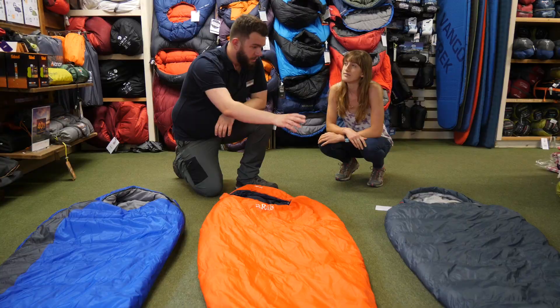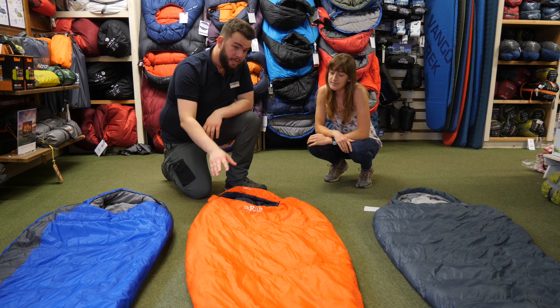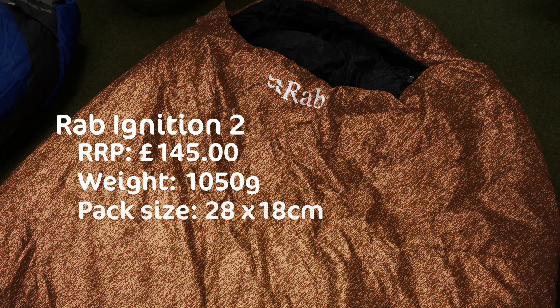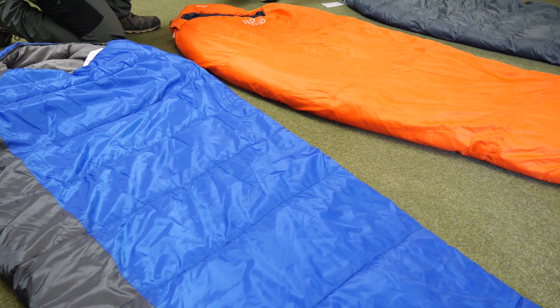As you can see, I've got the down bag here — a bit thinner, a bit lighter, and at the same time a little bit warmer. But the synthetic bag here, you're not looking at much more in terms of weight or thickness and a very similar kind of temperature range. The major advantage is that you don't have to worry about looking after those feathers.